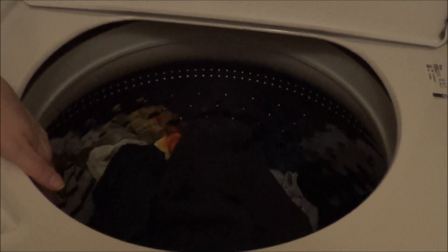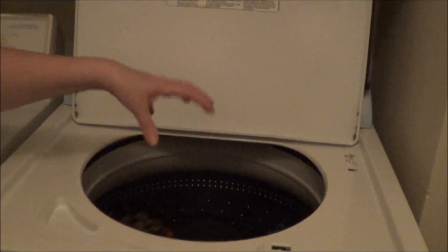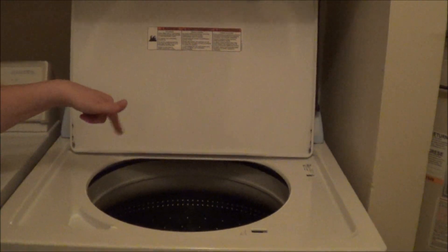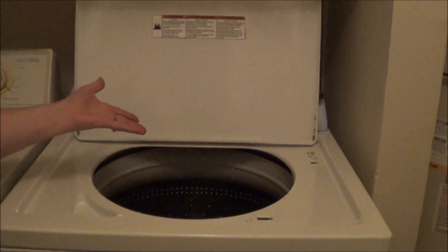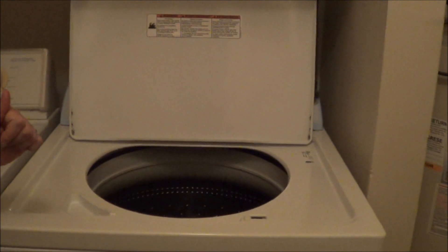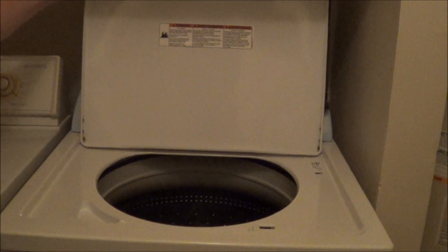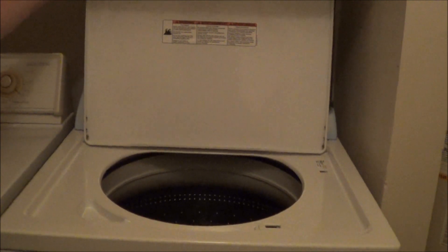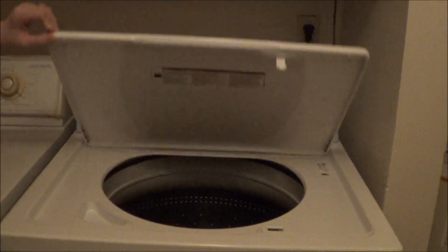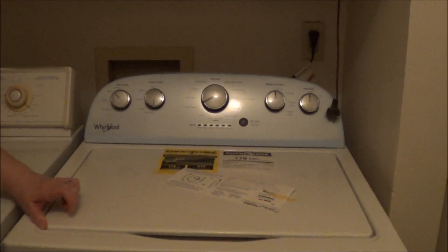You can fit a lot of stuff in here, because it doesn't have the agitator in the middle. I am liking it so far. I really would love to see this machine last 20 years — do you think it might? What's great is it doesn't have much computerization, and I'm going to be able to put larger items in there that I used to have to take to the dry cleaners. So this is my new washing machine.